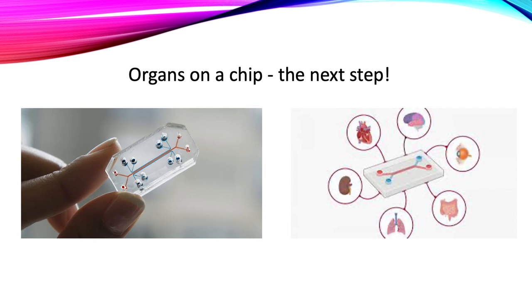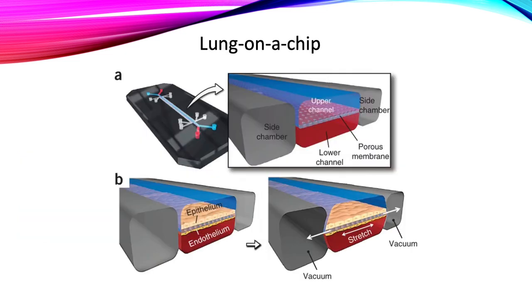A well-known example of this is a lung on a chip. A lung on a chip can be used to simulate the alveolar function of the lung. The alveoli are the part of the lung where gas exchange happens — where oxygen and carbon dioxide are exchanged between the air and the blood. These are tiny sacs that expand like a mini balloon when we breathe, and this stretching is very important for their function.